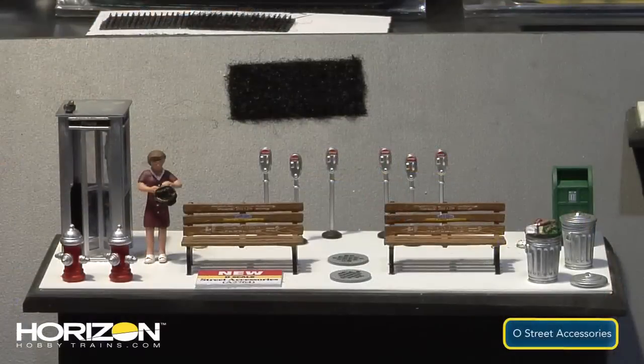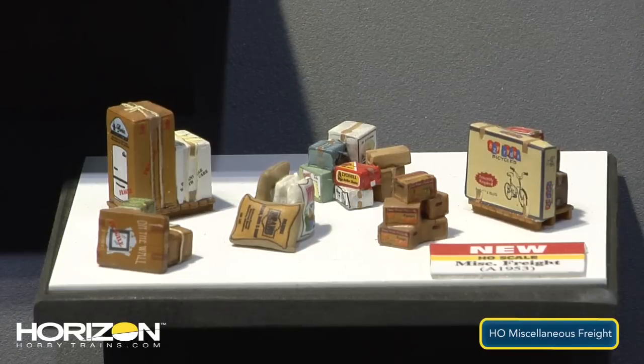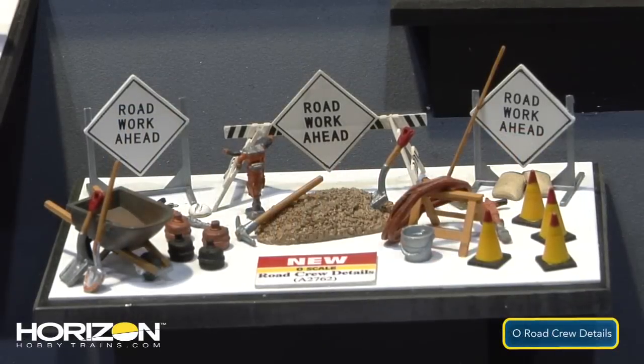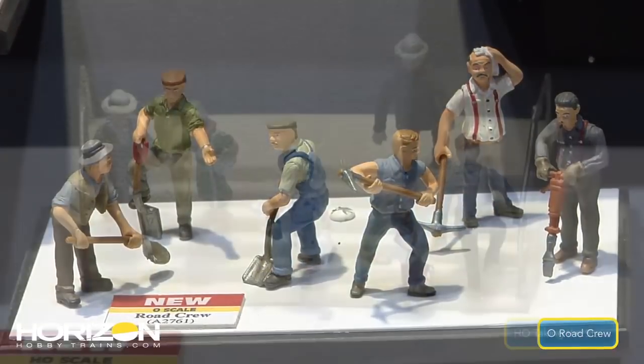There are also new things in the O gauge line to help enhance scenes. New accessories include street accessories with parking meters and benches — things that give your layout more detail. Another new item is HO scale people taking steps, something that's been frequently requested, with plans to release it in different scales as well.